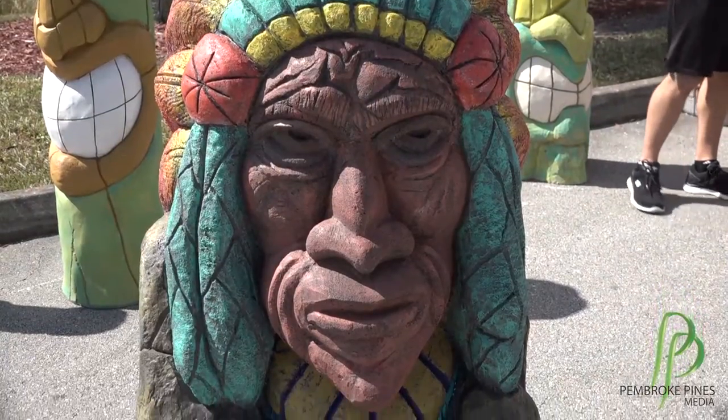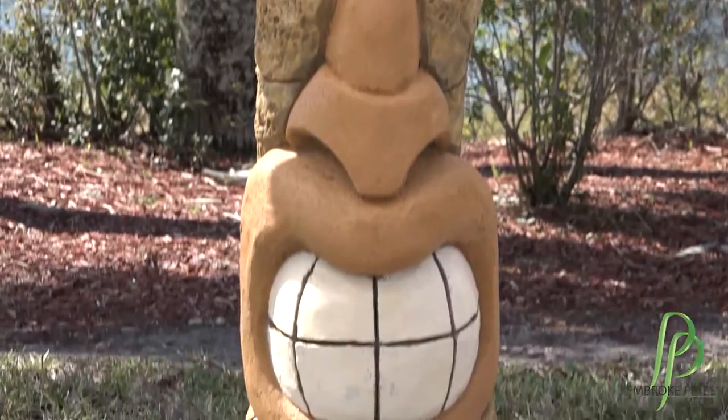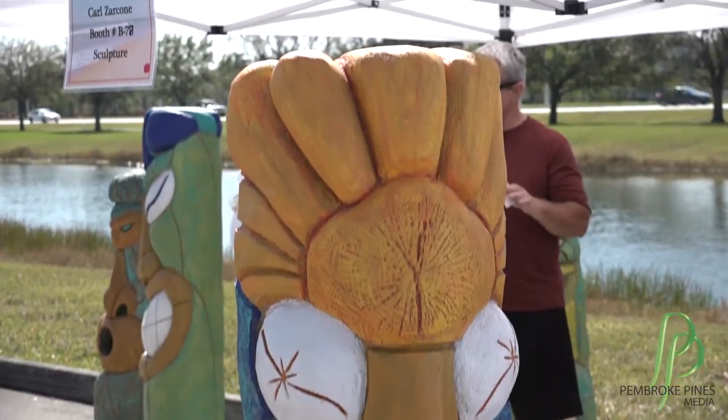These are hand sculpted concrete tikis. I've always liked the Polynesian cultures, and I'm a decorative concrete contractor. I've played with concrete for the past 20 years and I developed a formula that allows me to texture and sculpt these little creations here.